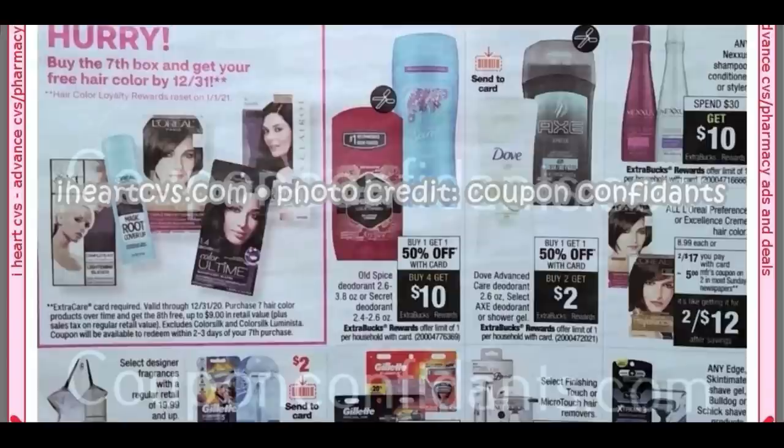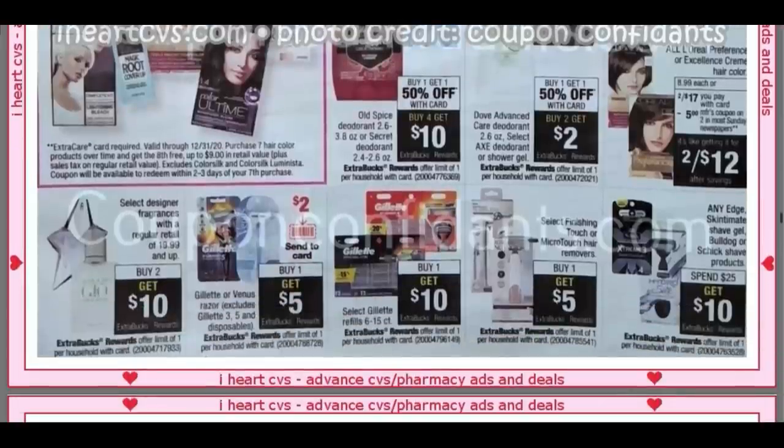Old Spice deodorant, and then we have Dove Care and Axe deodorant. Buy One, Get One 50%, and then Buy Two, Earn a $2 Extra Buck. We do have some coupons coming — good news. I think we have some Ibotta rebates and some Shopkicks for Axe. Nexus, Spend $30, Get $10. We have a $5 Nexus printable coupon — I'll link it below. There are some really great coupons you should be printing if you haven't already.